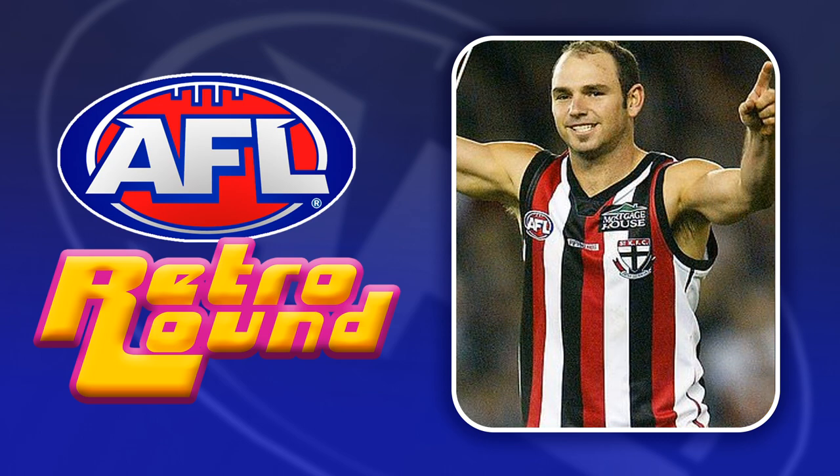For St Kilda we've got the old stripes design from the early to mid 2000s. This one was itself originally based on an old heritage guernsey, so it works for two different eras of Saints history.